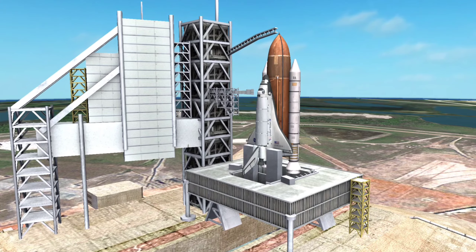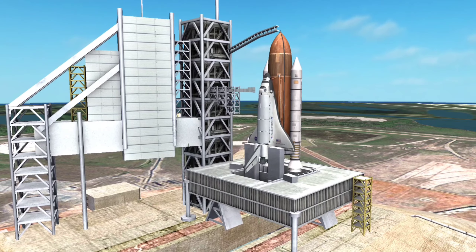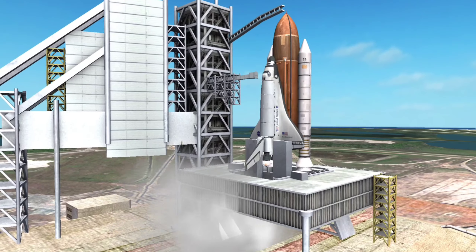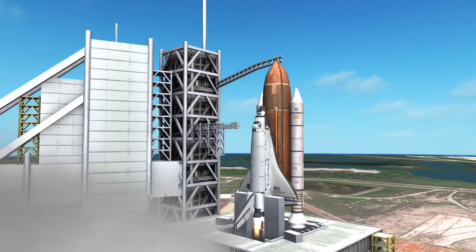Shortly after leaving the launch pad, the shuttle started a roll, pitch, and yaw maneuver. The orbiter flew upside down under the fuel tank during the ascent phase.